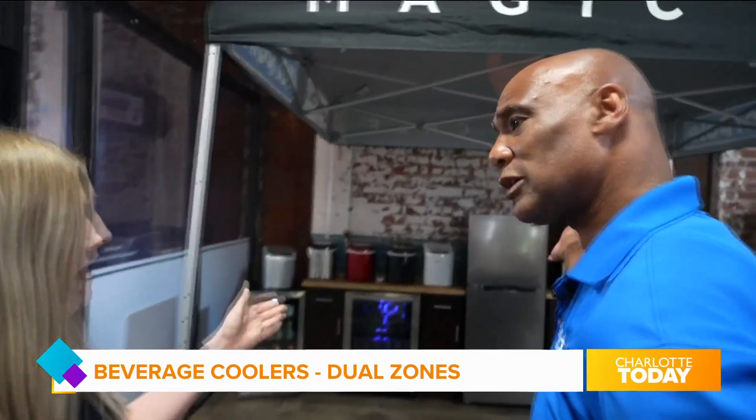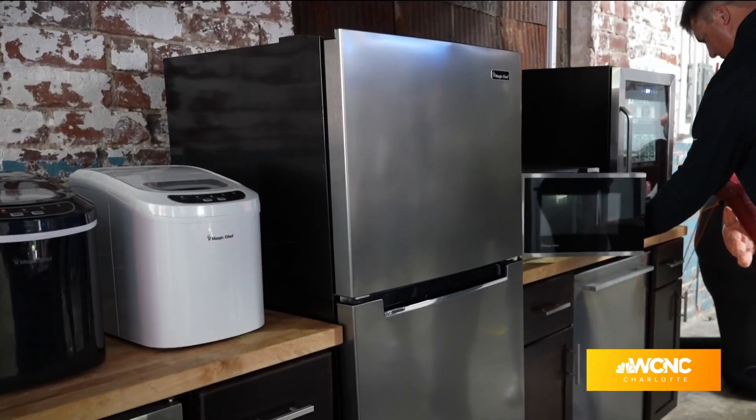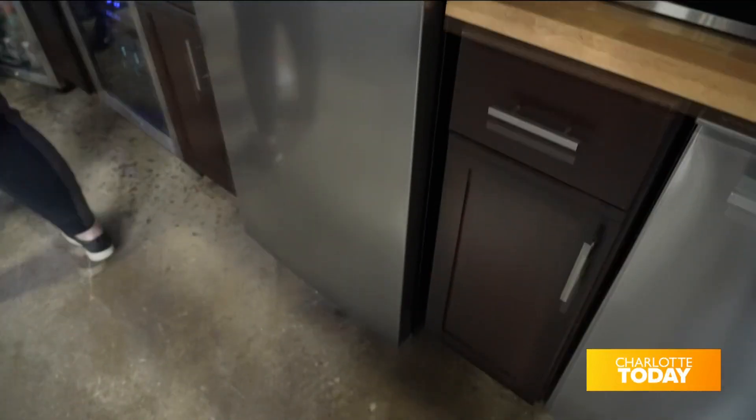And then you have the other one — the 10.1 cubic foot fridge. It's garage-rated, so you can have it in your garage or your basement. It's perfect if you want to put some extra food in there or any overflow from your other freezer or fridge upstairs.